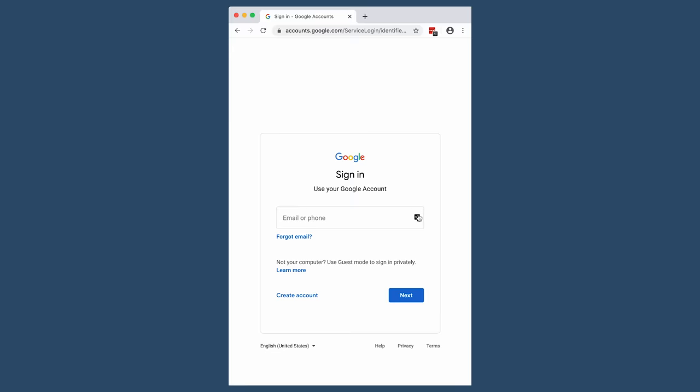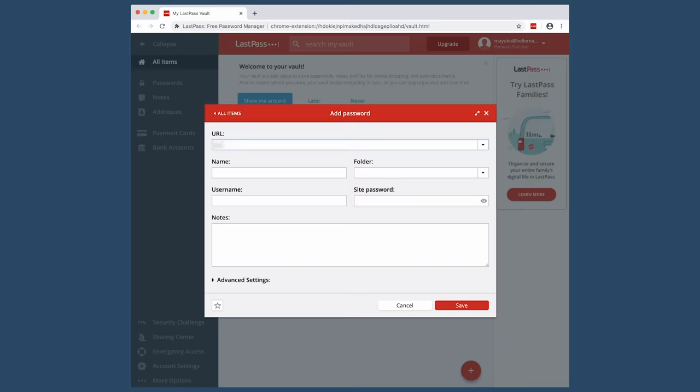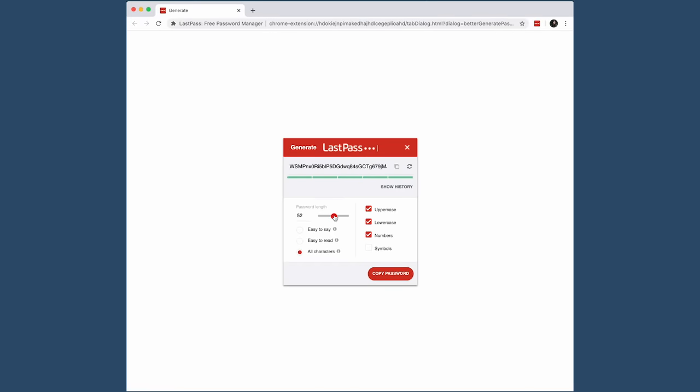Before we dive right in, thank you to LastPass for sponsoring this portion of the video. In order to browse the internet in a safe and secure way, you're supposed to use different passwords for every single site that you log into. LastPass relieves the burden of generating and remembering those passwords — you don't have to write, remember, or reset passwords. LastPass also autofills your credentials on mobile sites and apps for iOS and Android, making it fast and easy to log in. Features include unlimited password storage, free cross-device sync, and password sharing. Click the link below and start using LastPass today.